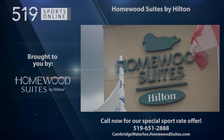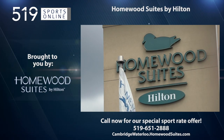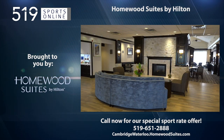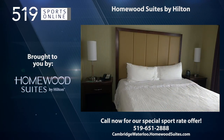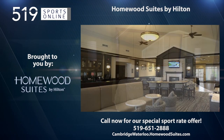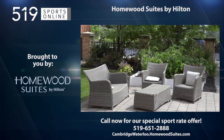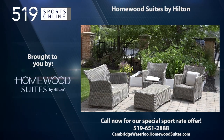This Local Sports Report is presented by Homewood Suites by Hilton of Cambridge, Waterloo, a proud supporter of local sports. Call now to take advantage of Homewood's sport rate offer and receive a discount for your accommodation. Homewood is your home away from home for tournaments and special events. Book your stay now by calling 519-651-2888 or visit cambridgewaterloo.homewoodsuites.com.